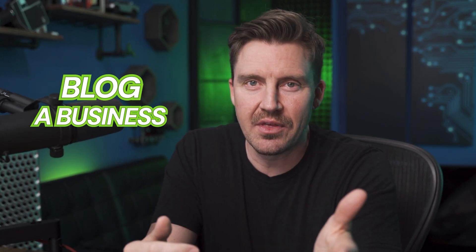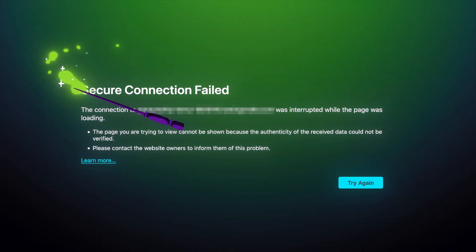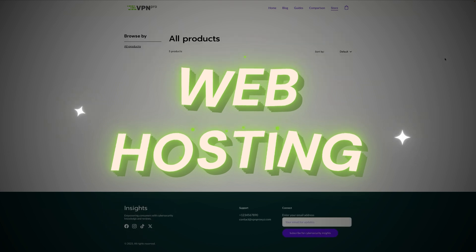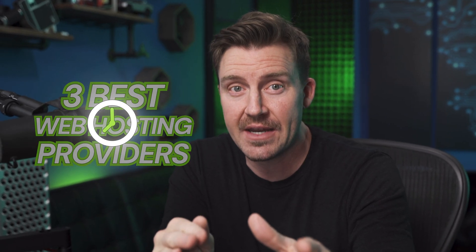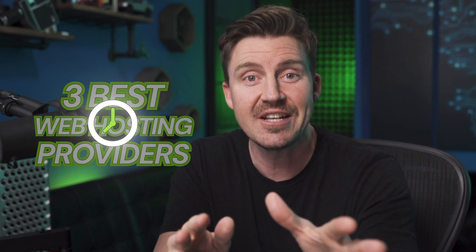Whether it's a blog, a business, or the next big thing, to get your website online, you're going to need web hosting. So I'm not going to waste your time. I'm here to cover three best web hosting providers in about five minutes, so I'm only going to talk about the things you need.